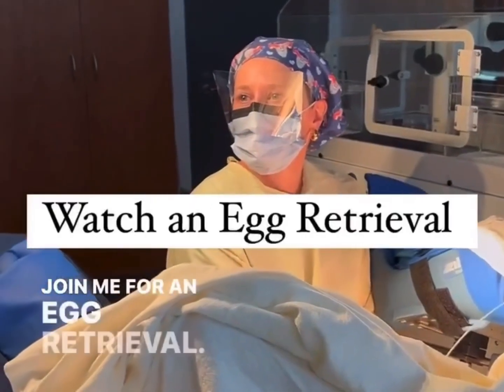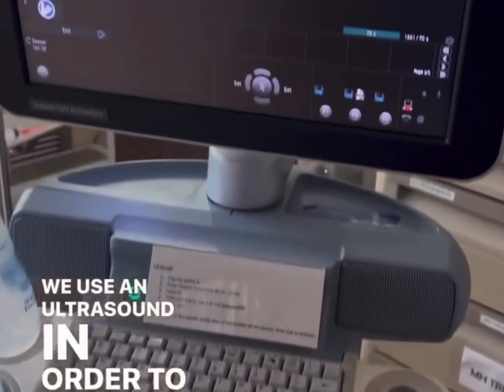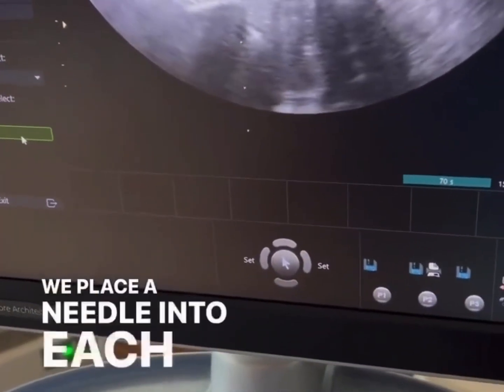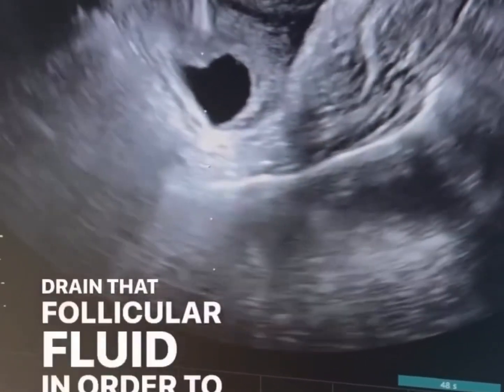Join me for an egg retrieval — it's one of my favorite procedures. We use an ultrasound in order to see the ovary clearly, then place a needle into each follicle to drain the follicular fluid in order to capture each egg.